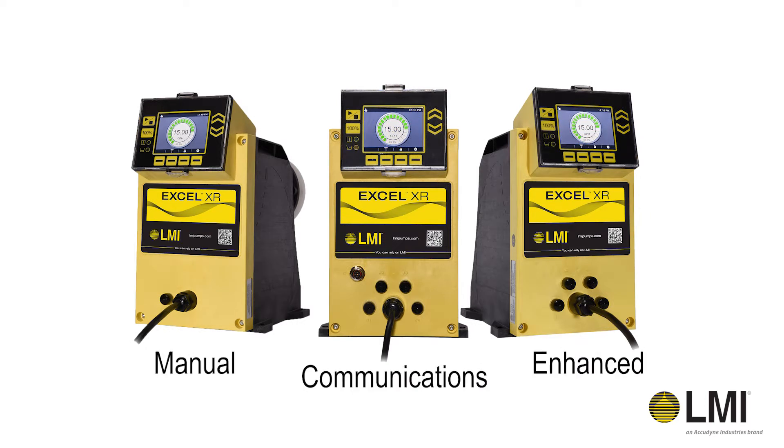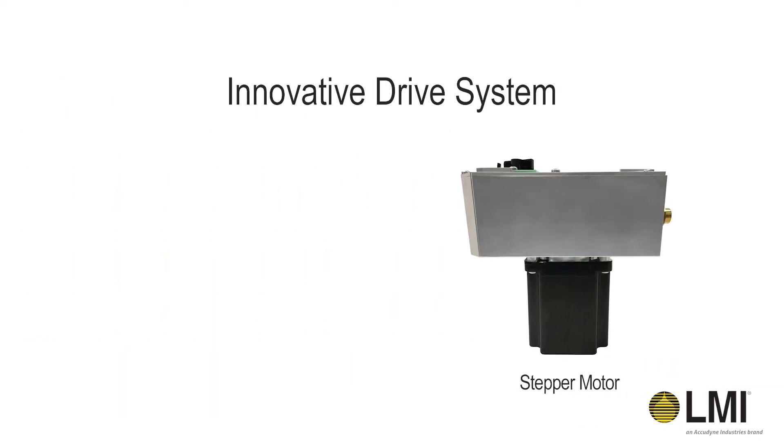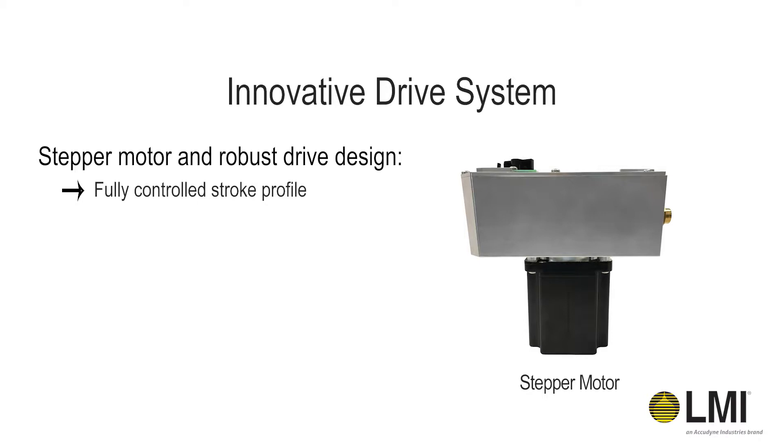Built on a universal platform that provides maximum flexibility across a range of application and control needs. Unlike traditional solenoid pumps, Xcel XR Pumps are driven by a variable speed motor, allowing for a fully controlled stroke profile, which gives a continuous rate of chemical dosing.